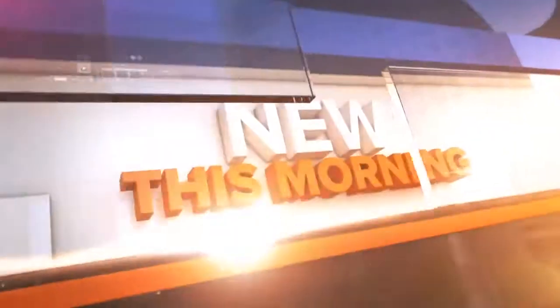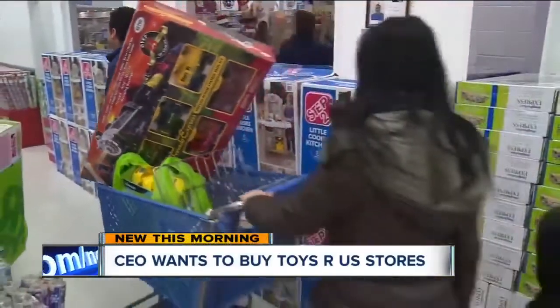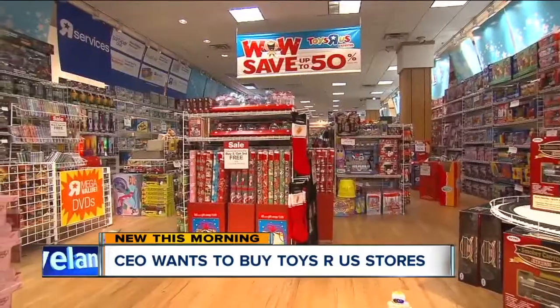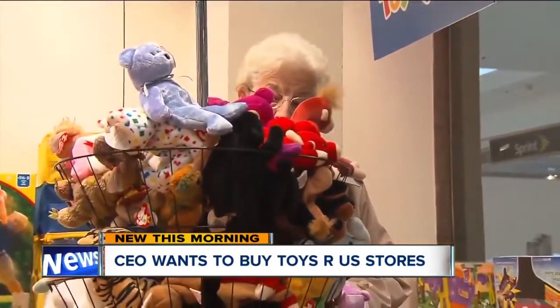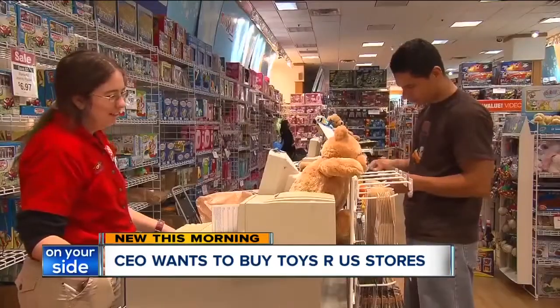The liquidation sales start in a few hours, but now a toy CEO is making an effort to buy hundreds of Toys R Us stores. The Associated Press says the CEO of Bratz Dolls is teaming up with some investors, pledging $200 million in financing and wanting to raise another $800 million or more in crowdfunding. There are a few hurdles, including getting a bankruptcy judge to approve this.